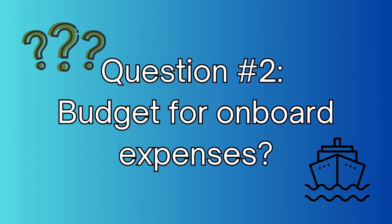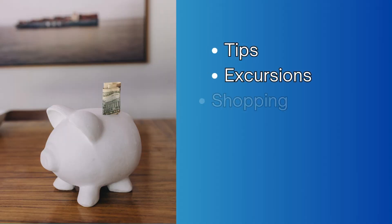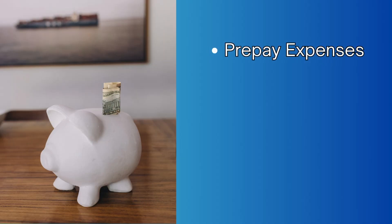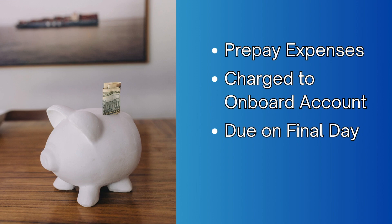Question number two: how much should I budget for onboard expenses? You might be thinking you booked an all-inclusive vacation, and you did — but there will be some extras on board. Think about what you'll be spending money on, whether it's tips, excursions, shopping, specialty dining, or onboard activities. Some of these charges can be prepaid, and most activities on the ship will be charged to your onboard account. They will charge the card you have on file with the cruise line before disembarking.